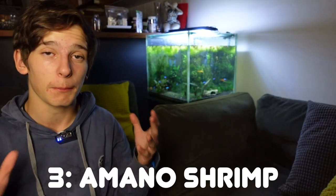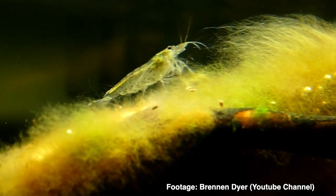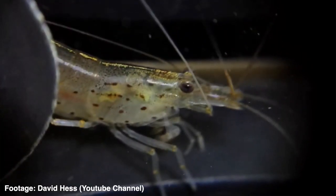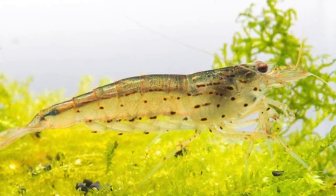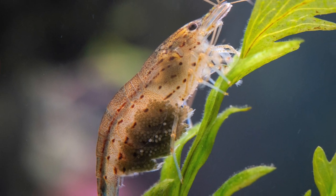Next up we've got not a fish, but a shrimp — the Amano shrimp. They have to make the top three algae eaters for Neon Tetras, because Amano shrimp are too big for Neon Tetras to eat. Amano shrimp are probably one of the best algae eaters out there. They are a see-through looking shrimp, but they get a lot bigger than other species — about the five to eight centimeter mark. They're really cool to watch and a great crew to have in any aquarium.